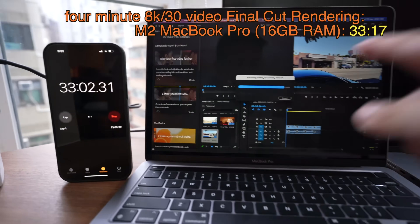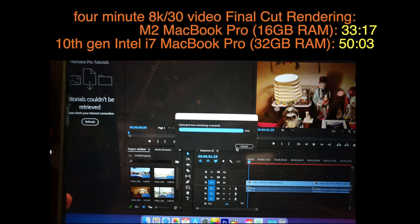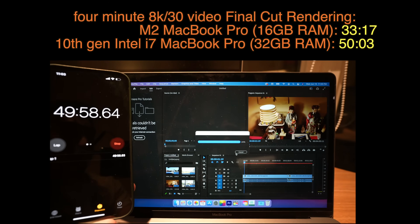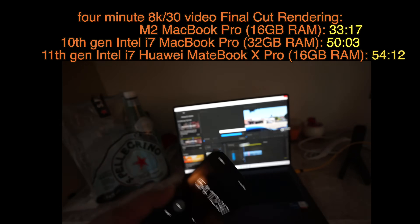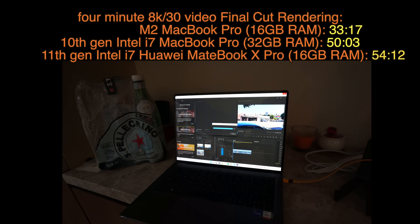The Intel MacBook Pro took 50 minutes in Premiere, and then I did the same test on the Huawei MateBook X Pro running an 11th generation Intel Core i7, and it took 55 minutes. So even running software that's not optimized for Apple Silicon, the M2 still finished 20-30 minutes faster than Intel processors, even a relatively new one in the Huawei MateBook X Pro.